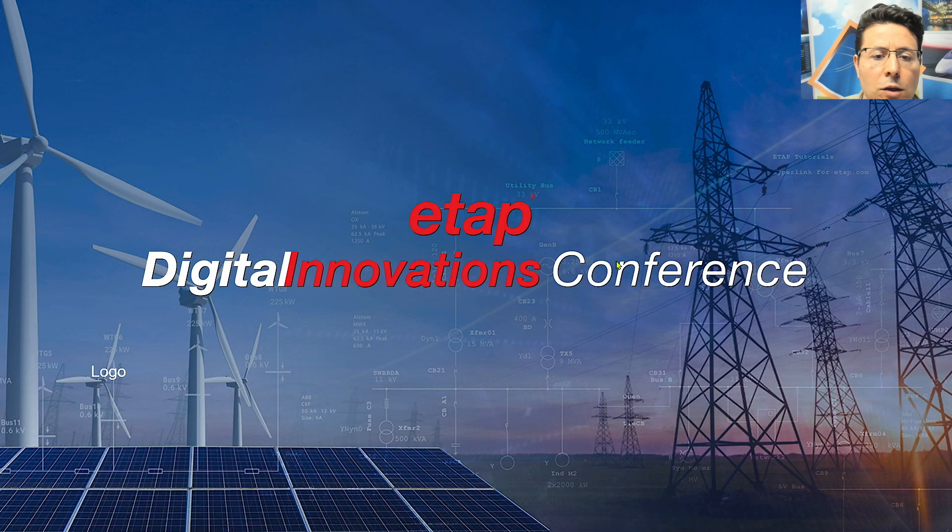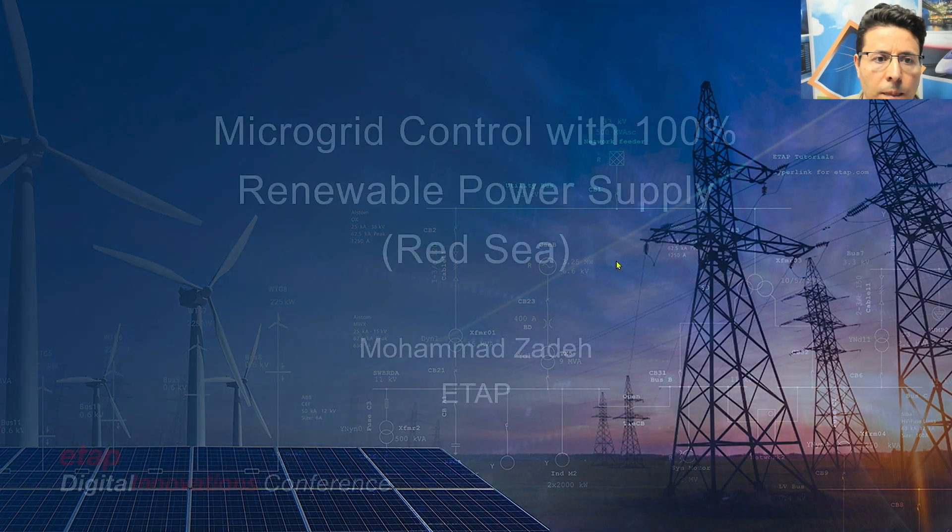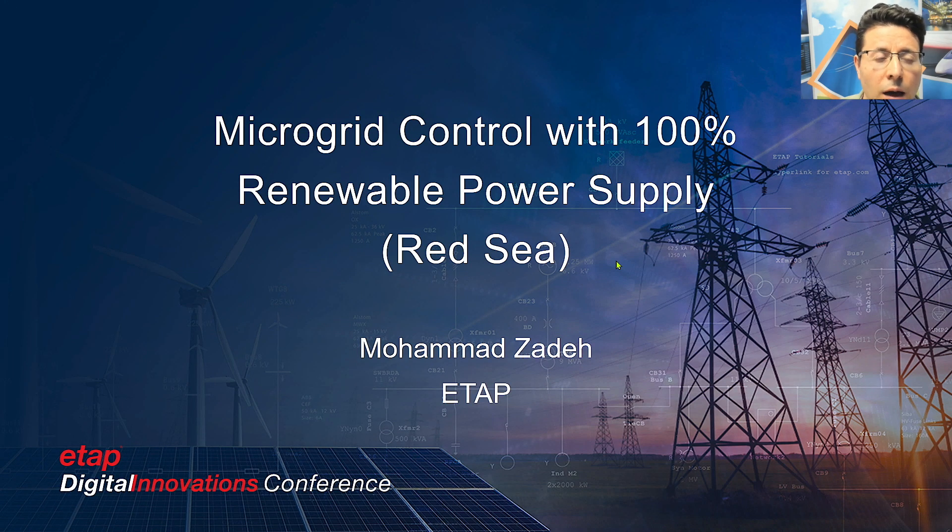Welcome to ETAP Digital Innovations Conference. My name is Mohamed Zadeh, I'm from ETAP, and today I'm going to talk about microgrid control with 100% renewable power supply that is implemented in the Red Sea project.